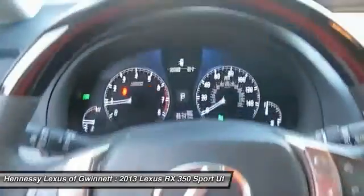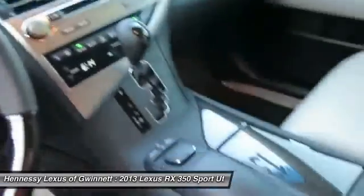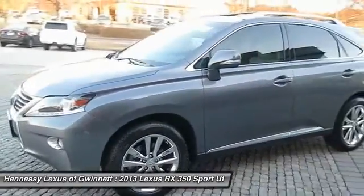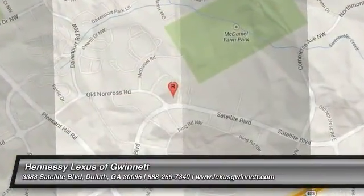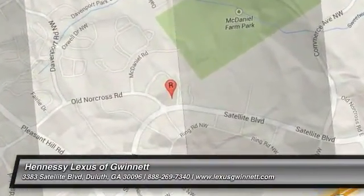If portability, style, and reliability are what you're looking for, this vehicle couldn't be more perfect. Drive it today. Thank you.